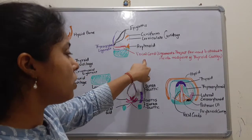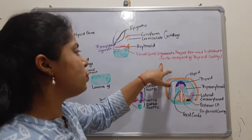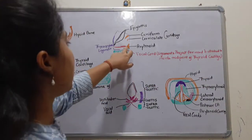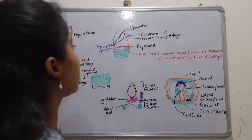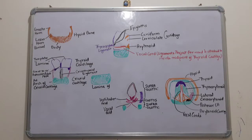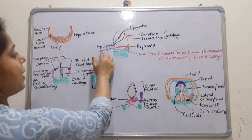The vocal cords are ligaments that project forward and are attached to the inside mid-point of the thyroid cartilage. The epiglottis is also attached to the thyroid cartilage via the thyroepiglottic ligament.